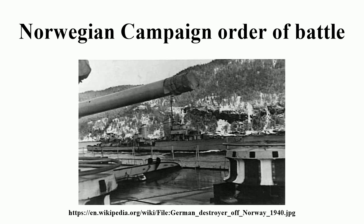U-Boat Group 2, Patrol Area: Trondheim, Namsos, Romsdalsfjord — U30, U34.